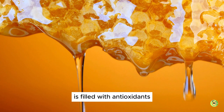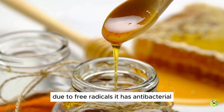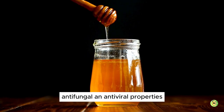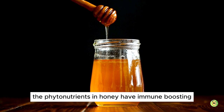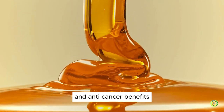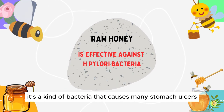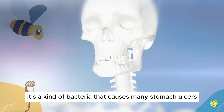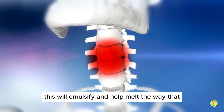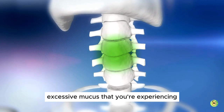Raw natural honey is filled with antioxidants that protect your body from cell damage due to free radicals. It has antibacterial, antifungal and antiviral properties. The phytonutrients in honey have immune-boosting and anti-cancer benefits. It's proven to be effective against H. pylori, a kind of bacteria that causes many stomach ulcers. It soothes a sore throat and works as a natural cough suppressant, and will emulsify and help melt that excessive mucus you are experiencing.